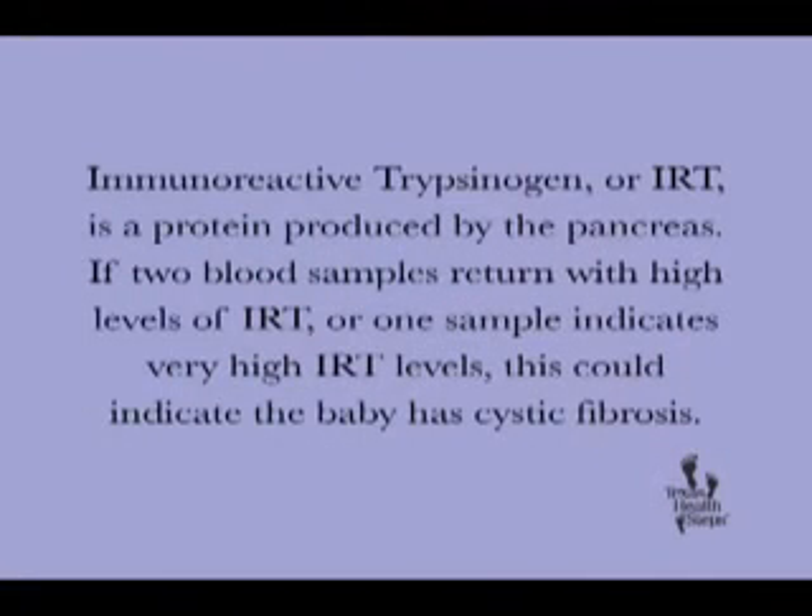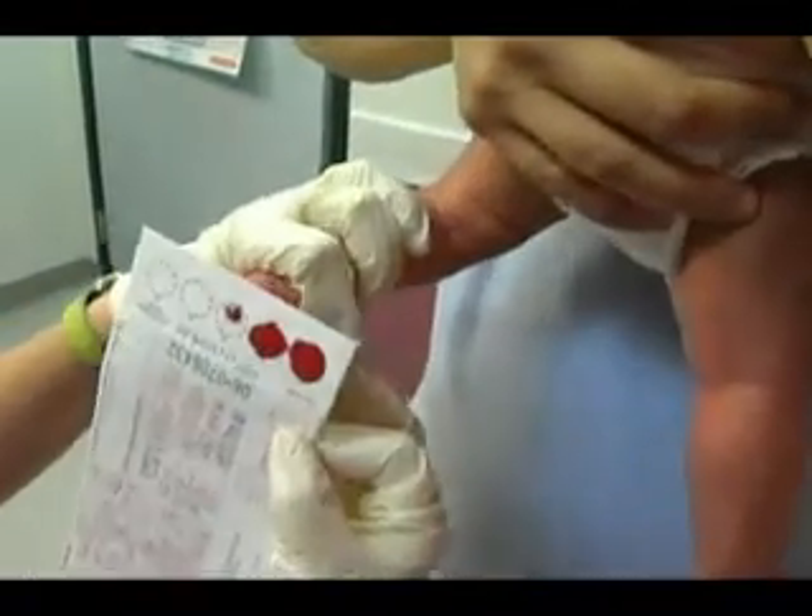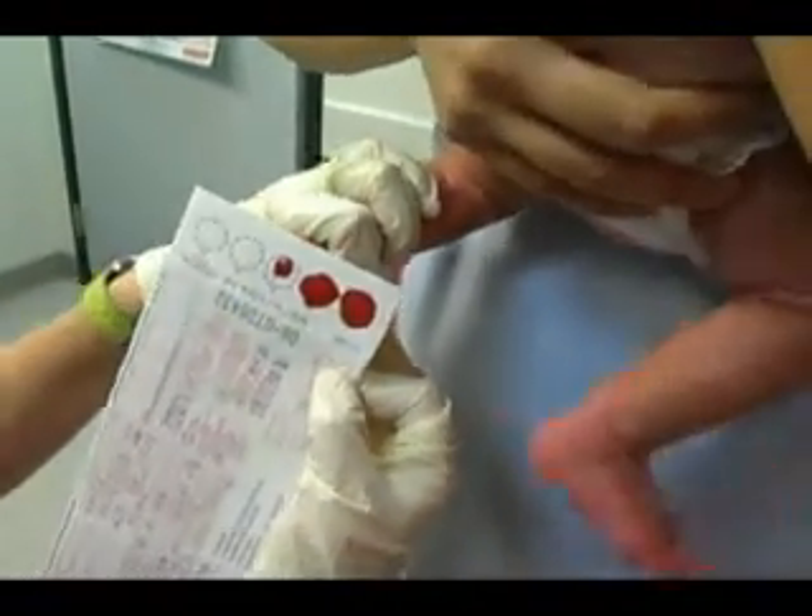Immunoreactive trypsinogen, or IRT, is a protein produced by the pancreas. If two blood samples return with high levels of IRT, or one sample indicates very high IRT levels, this could mean the baby has cystic fibrosis. However, it's important to note that these heightened levels can be caused by other factors. As the child's primary healthcare provider, you need to be ready to talk to parents and address their concerns about these test results.